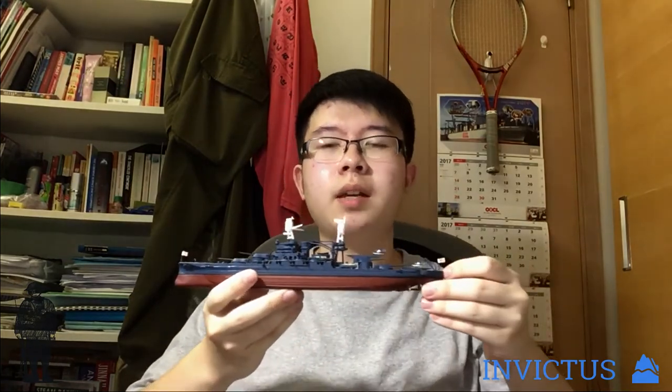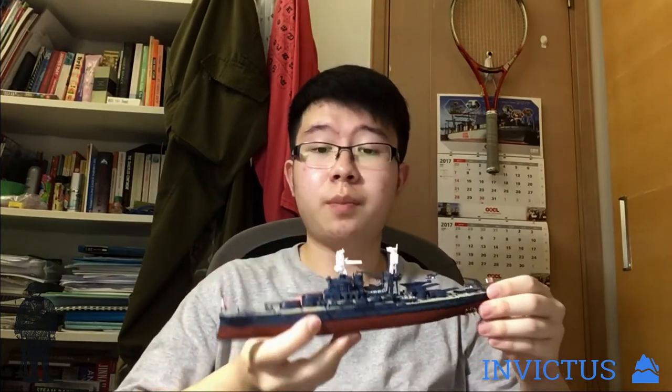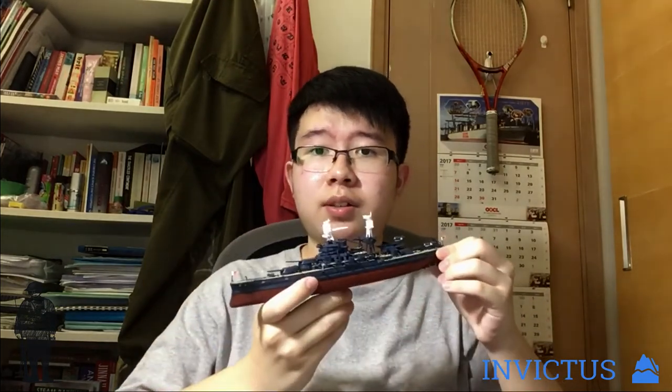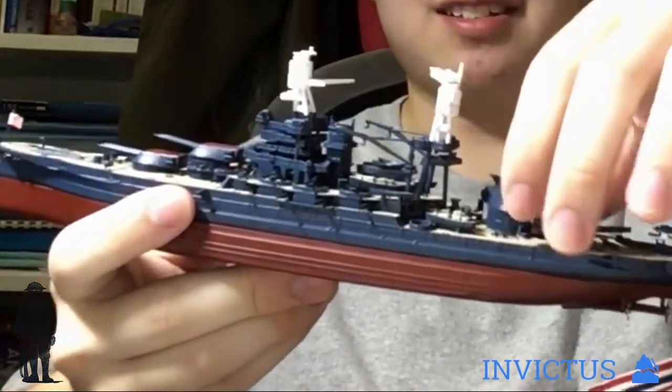To illustrate my point, here is a model of the USS Arizona that I got at a lovely tour exhibition a couple of weeks back. Arizona is related to Dreadnought in that she is a super-Dreadnought. Every ship built after Dreadnought was known as a super-Dreadnought, and every ship built before was known as a pre-Dreadnought. Damn you, Jackie Fisher, for creating such an awesome vessel.